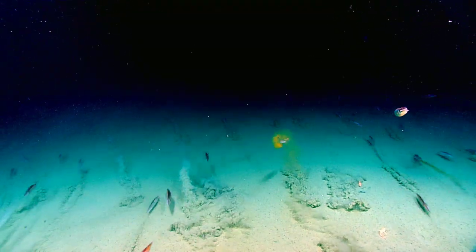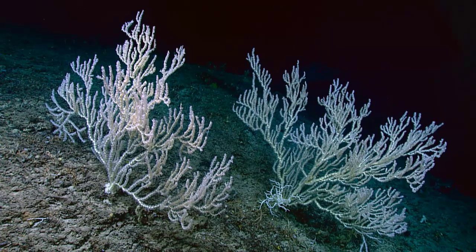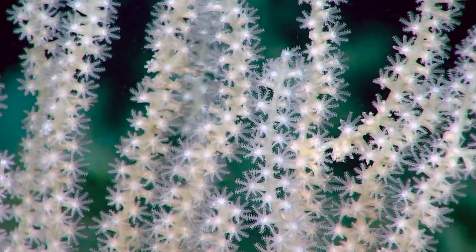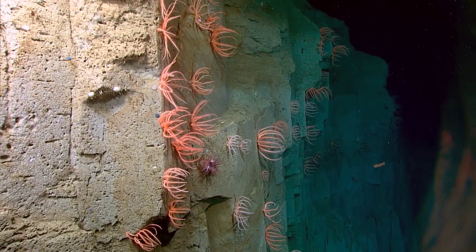Most of the east coast is sort of a gradual shelf that transitions slowly into the deep ocean. We have some fascinating canyons to the north, but down here you have this very broad, sort of mid-depth shelf, which is fairly unusual. And then you have a very steep drop-off into the very deep sea called the Abyss.